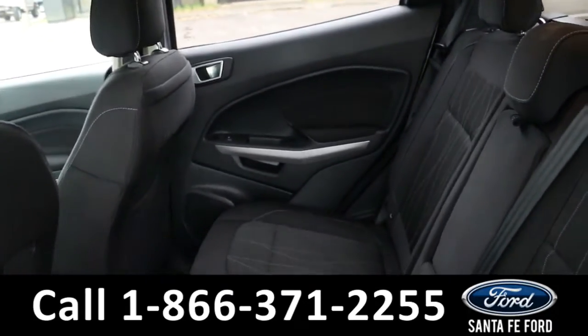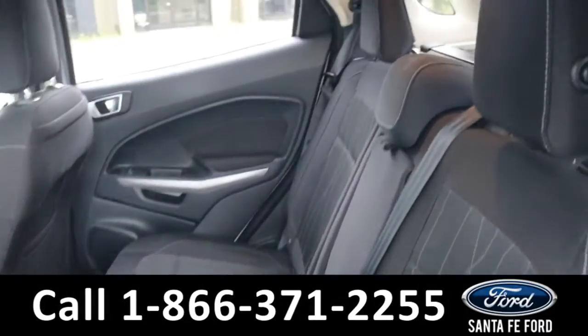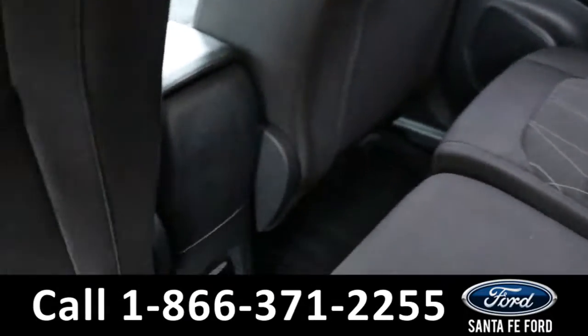On to the back seat, we have room for three more passengers with the optional center console drop-down, as well as a charger.